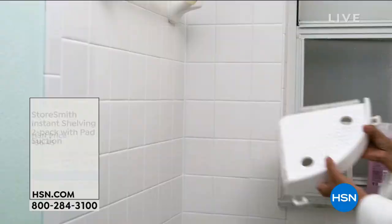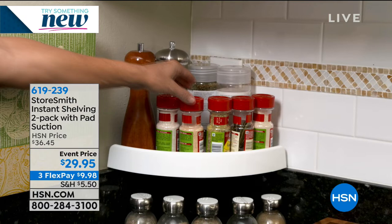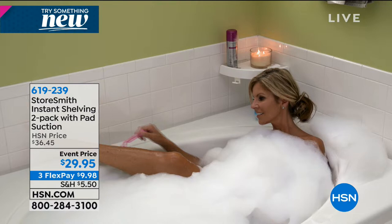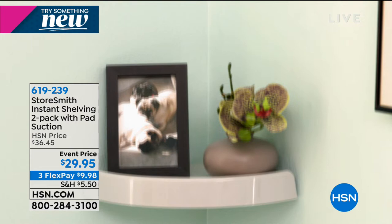Coming up in about 10 minutes from Storesmith — awesome, fast, easy shelving. First time back since August and at its event price. You're getting two instant shelves and four hooks that you can put literally anywhere. They're strong, durable, and use polymer technology to create a secure bond. You can put up a shelf without hiring anyone, no drilling holes, no wires — three FlexPay payments, and it adheres in about five seconds.